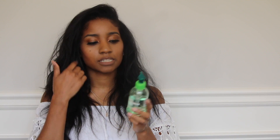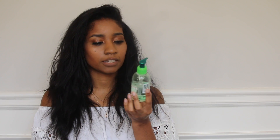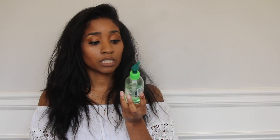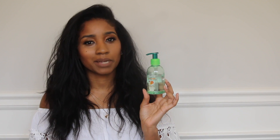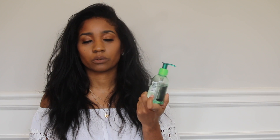My next product is the Garnier Fructis Sleek and Shine Anti-Frizz Serum. It is a serum and it works really well. It says three days sleek, but I find myself adding more and more product to my hair — and it's not just because of the frizz. It gives really, really nice moisture without weighing your hair down, and I don't like my hair being weighed down or putting a lot of product in my hair when it's straight.